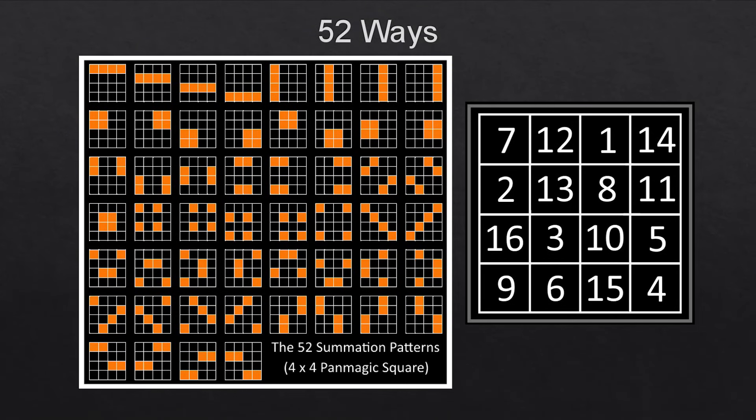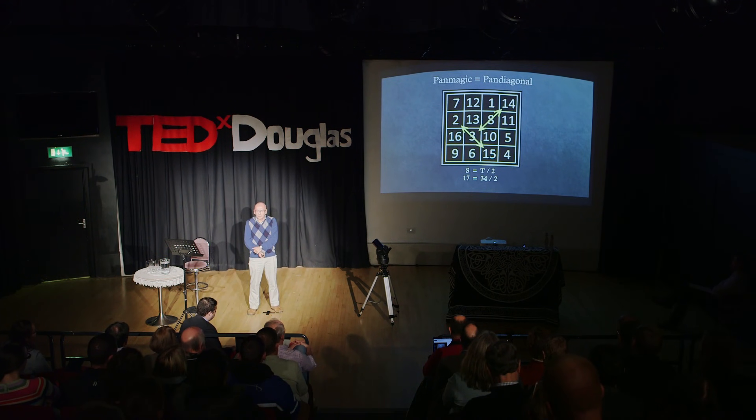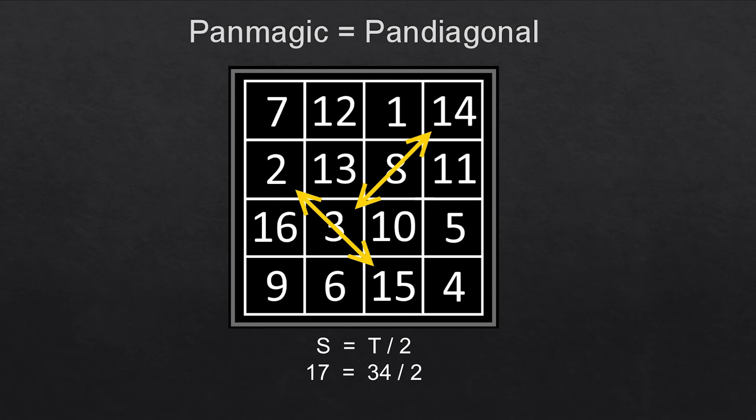It's also called panmagic, or ubermagic, or most perfect — it is the most perfect magic square that is possible. What makes it panmagic is all to do with the diagonals. There is a universal feature: if you look at any two numbers spaced two apart on either diagonal, they add up to 17, which is exactly half the magic constant. And it's that feature that makes this a panmagic square.